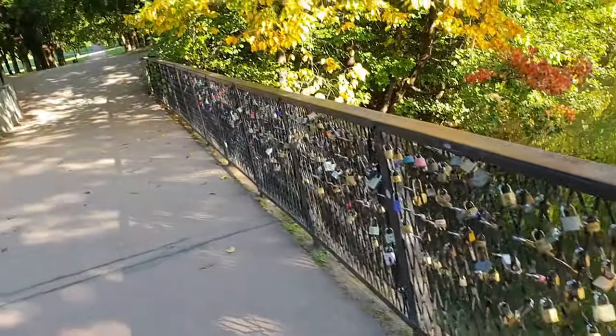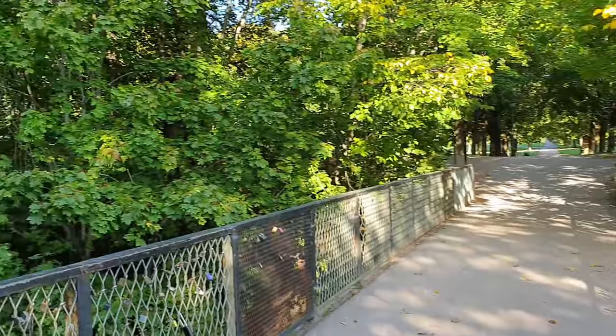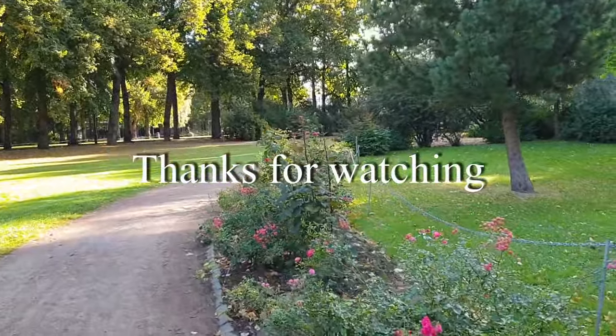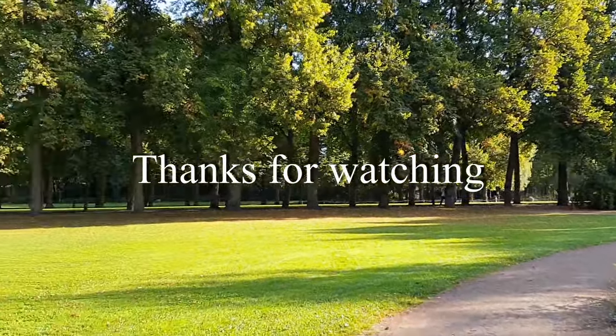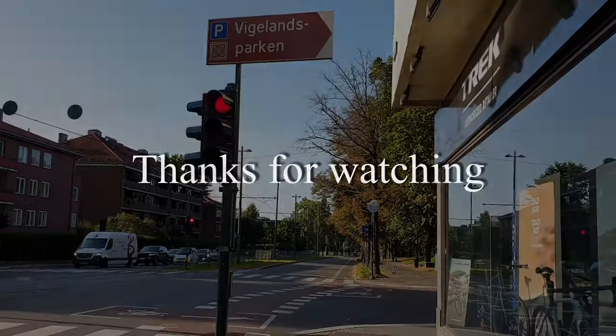I hope you have many thoughts and ideas after watching this — tell me in the comments below. Please subscribe and remember to hit the notification bell for more interesting videos in the future. Thank you so much for watching.